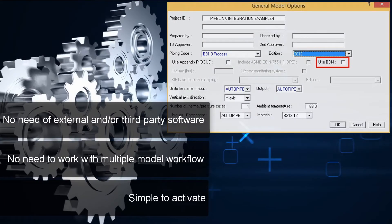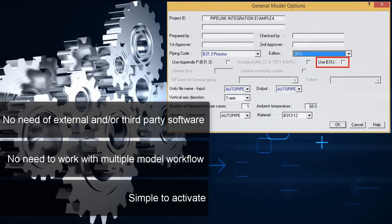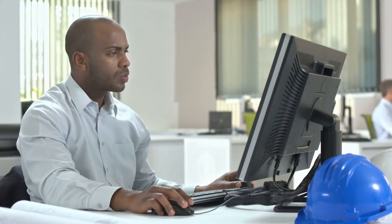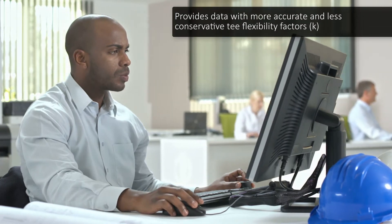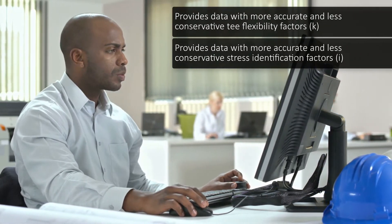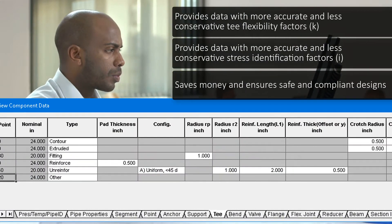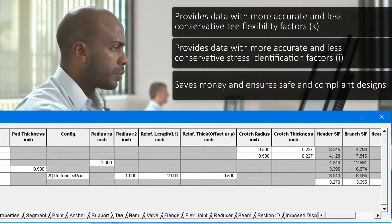You can activate this feature by simply selecting the B31J options with a click. ASME B31J provides data with more accurate and less conservative design factors. It provides more realistic data, which results in a safer and compliant design.